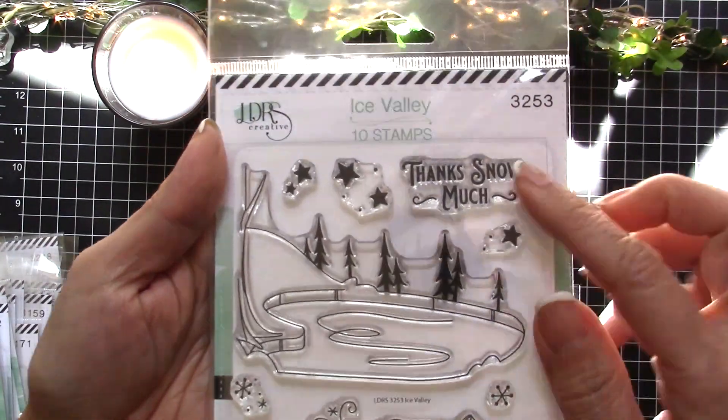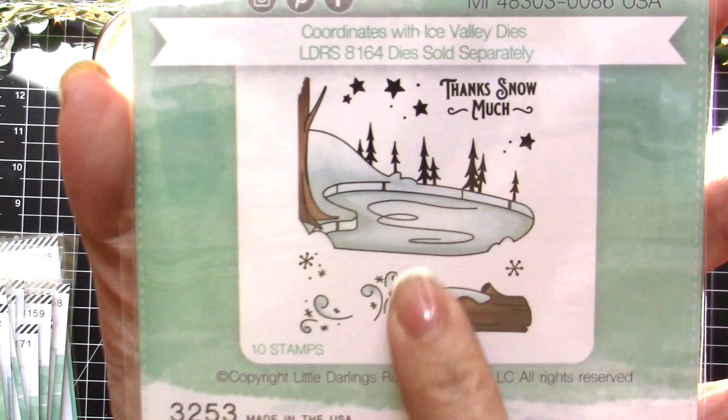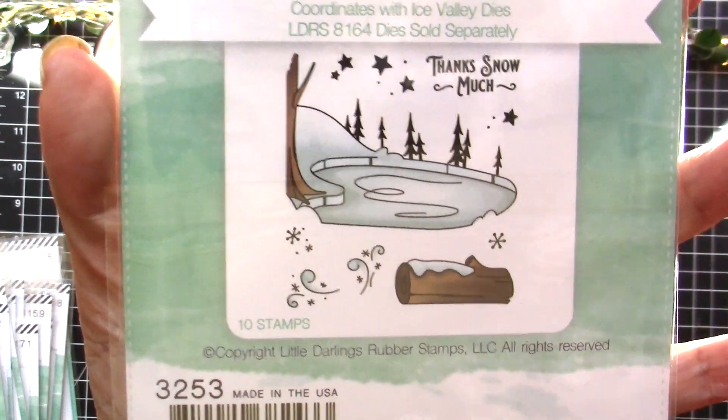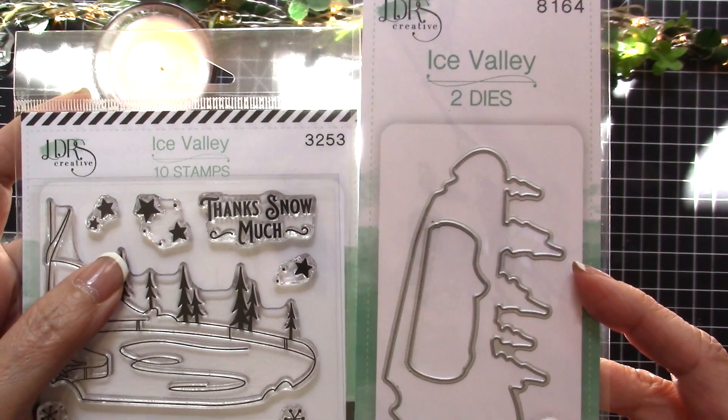The next one is called Ice Valley — that's what it looks like when it's all colored up. You can also purchase a coordinating die.